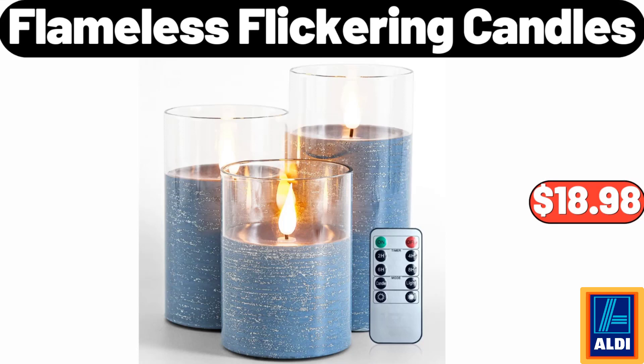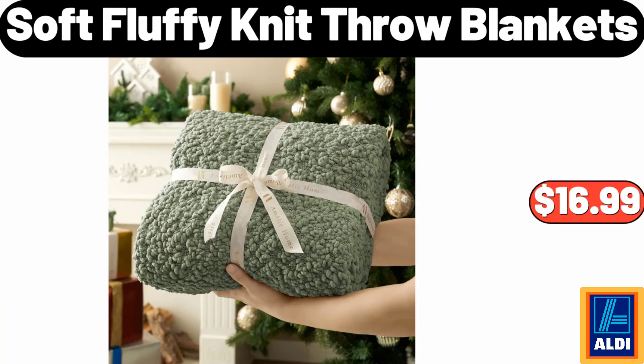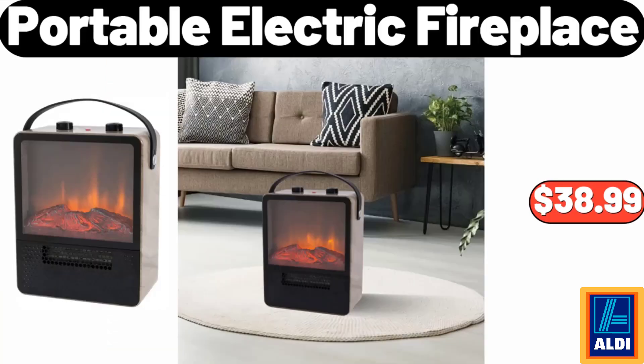Flameless flickering candles, $18.98. Artificial succulent plants in ceramic pots, $12.99. Soft fluffy knit throw blankets, $16.99. Portable electric fireplace, $38.99.